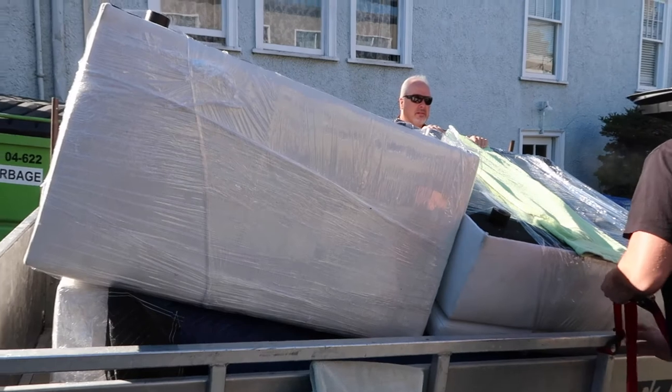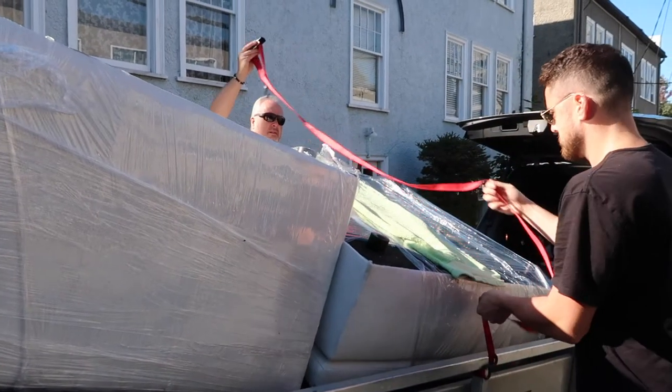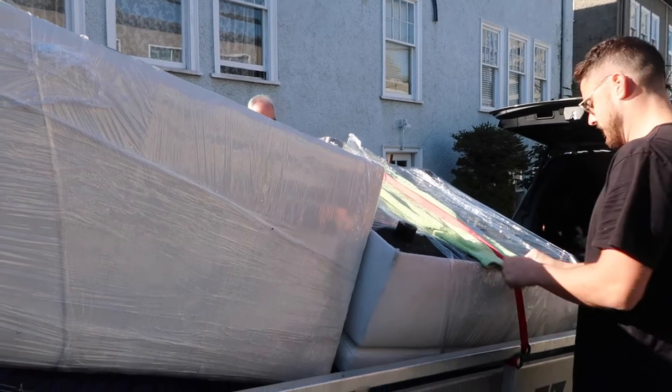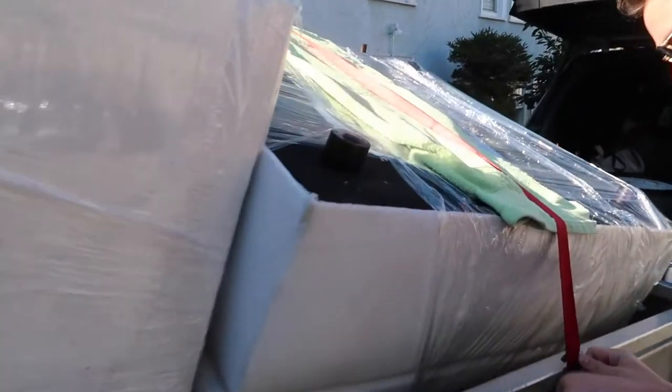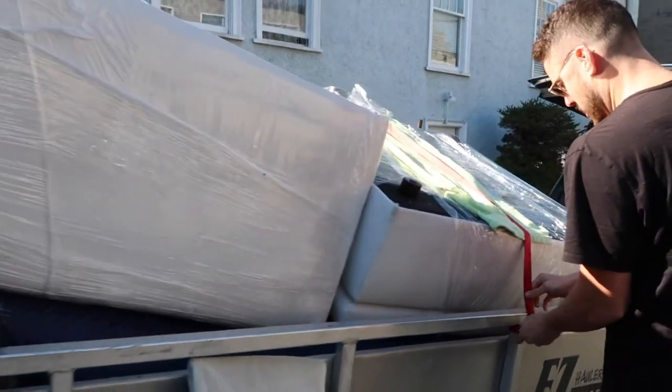We've got the couch in the back of the trailer and Ben and my dad are just putting on the straps now to keep it in place. They honestly didn't do a very good job at wrapping it — this whole thing is exposed, so I'm a bit nervous. But Ben and my dad say it'll be fine.